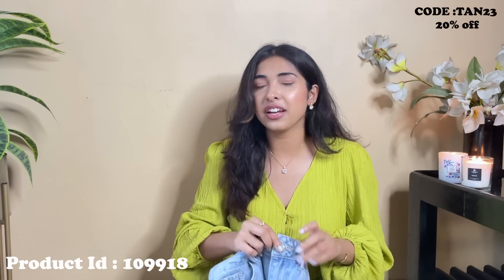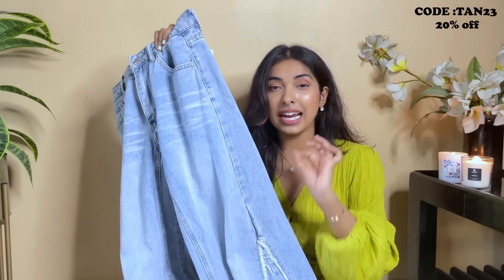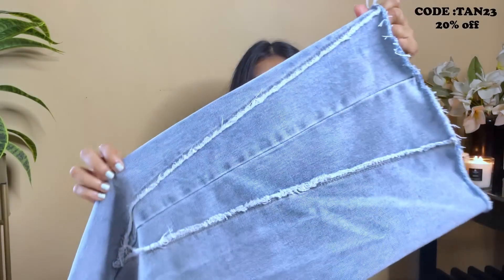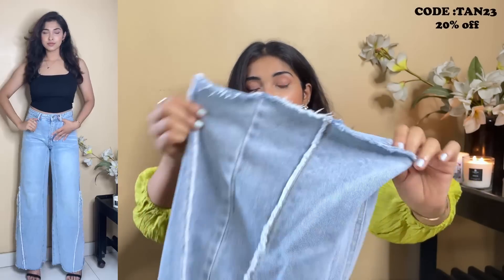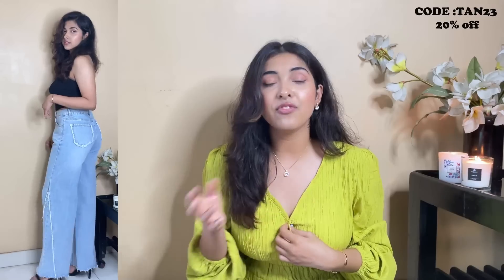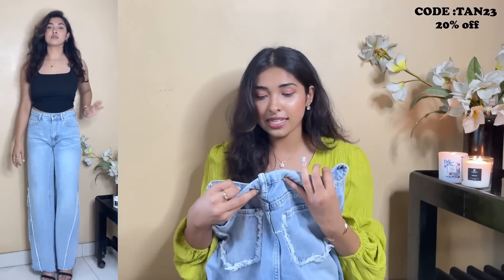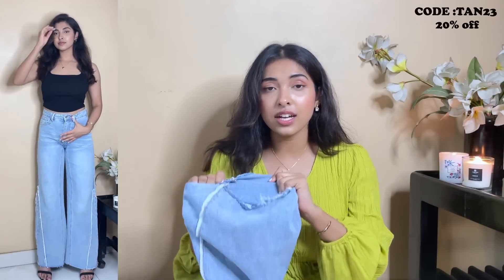Next up are jeans — you always ask me for unique jeans from Urbanic. I got these for just 1490 rupees. They have this undone thread detailing and a rough, unfinished hemline that looks so smart and different. The same thread detailing appears on the pockets too. I'm five-five and they fit longer than ankle length. I went for size small, which has a 28-inch waist. The material is a cotton-denim blend — not pure denim, but very stretchable with a really nice fit.